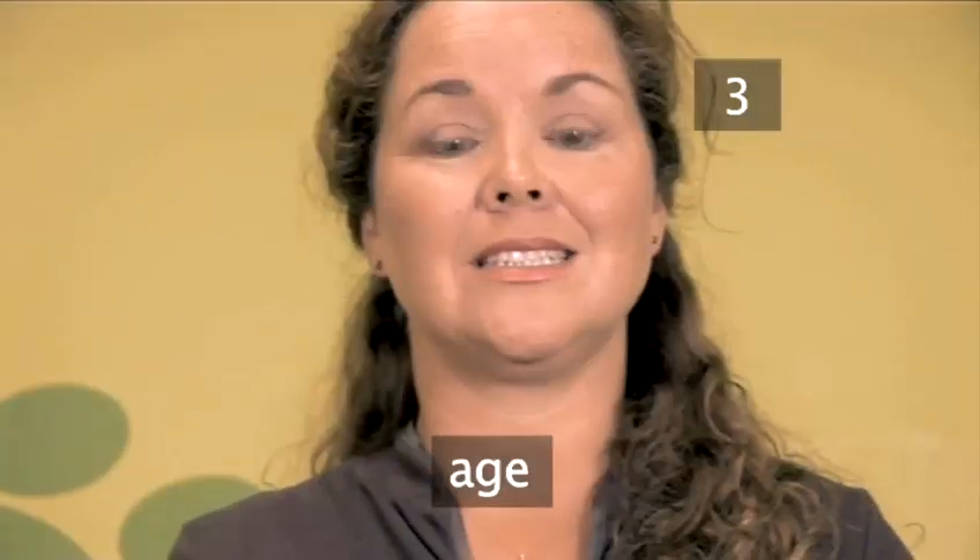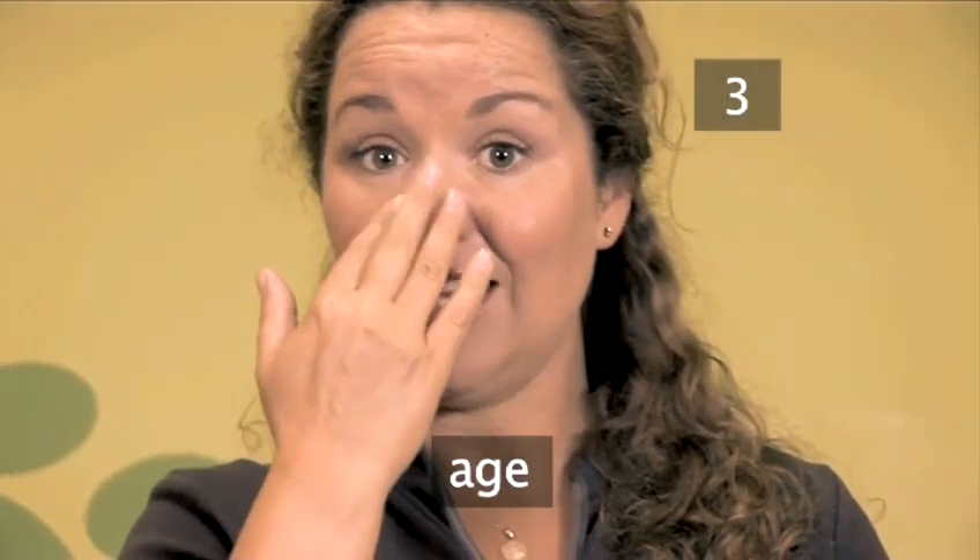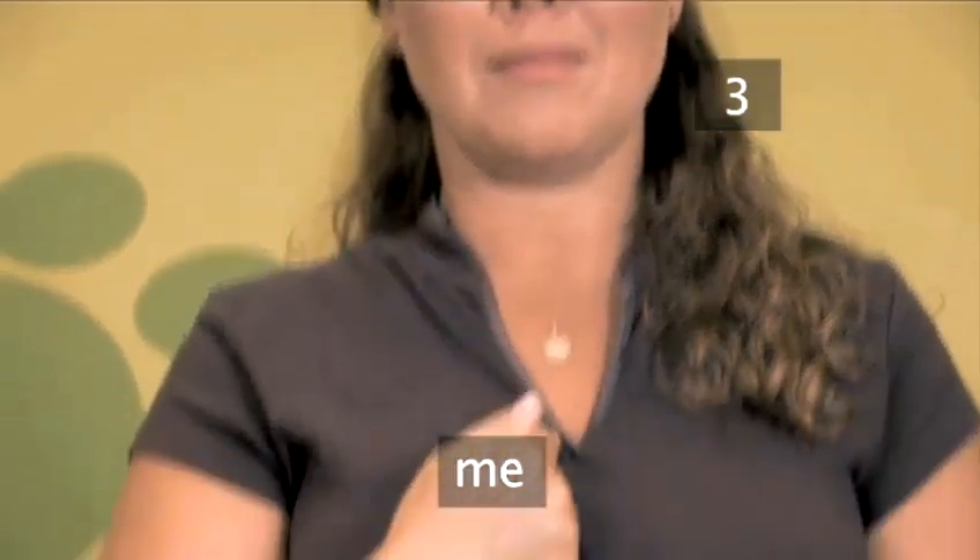Step 3. I am years old. To sign your age: Age, Me, 37. Age, Me, 37.